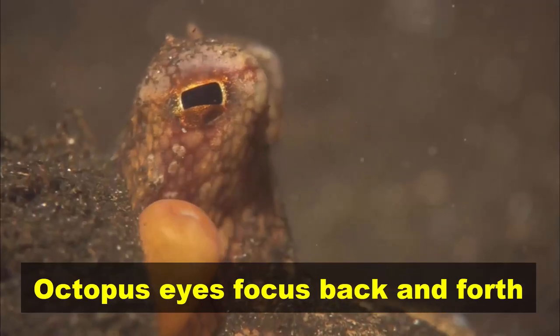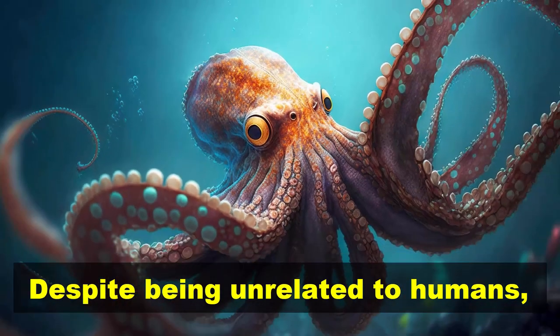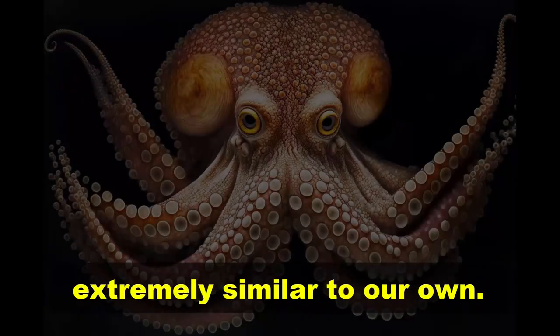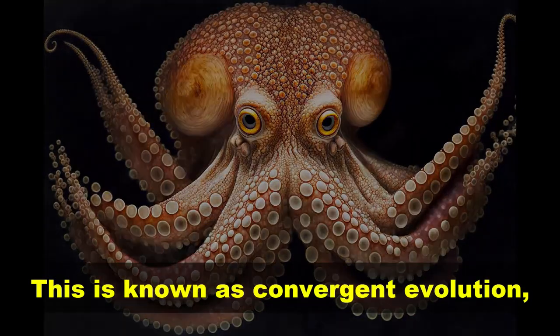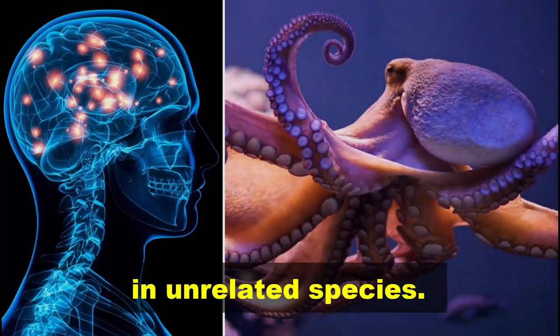Octopus eyes focus back and forth like a camera lens. Despite being unrelated to humans, octopuses have developed eyes extremely similar to our own. This is known as convergent evolution, where similar traits appear in unrelated species.